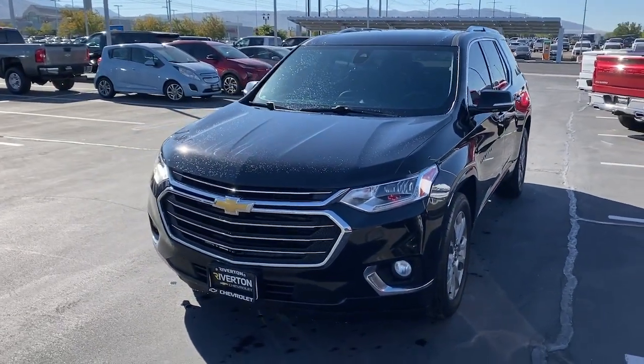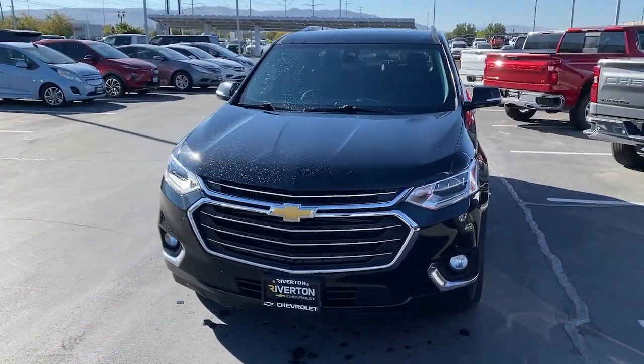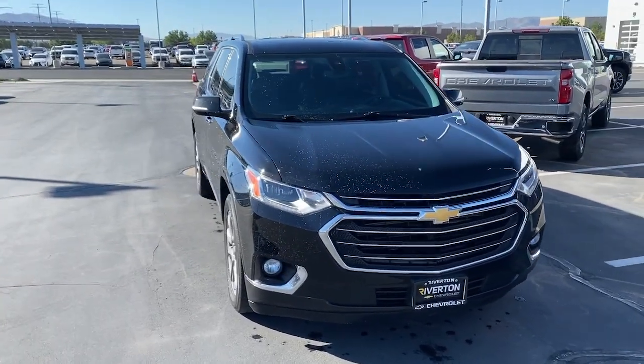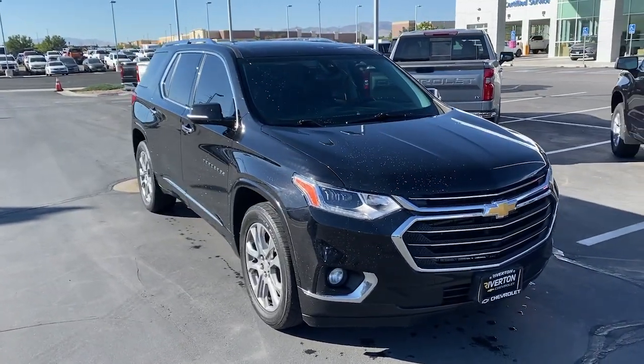You will love the features of this 2019 Chevrolet Traverse. With less than 120,000 miles on the odometer, this vehicle stands out from the rest.